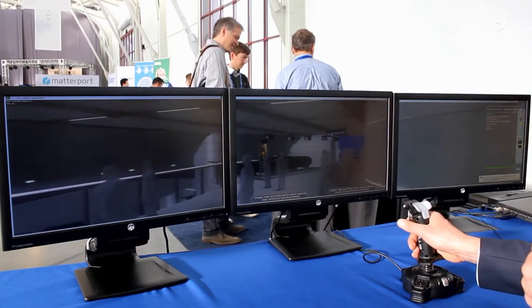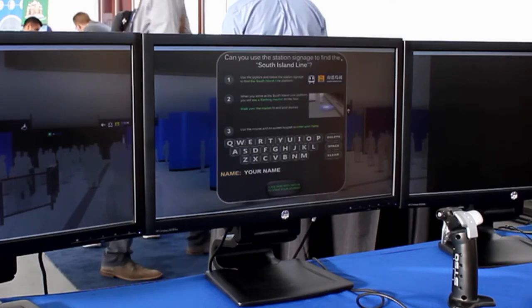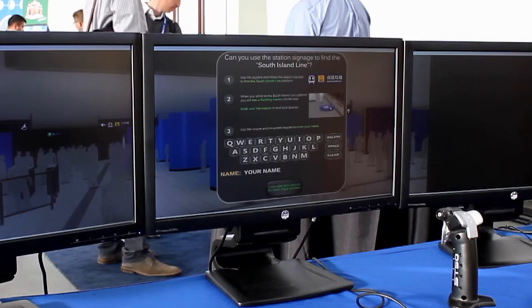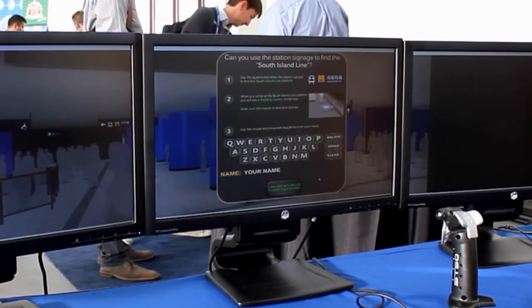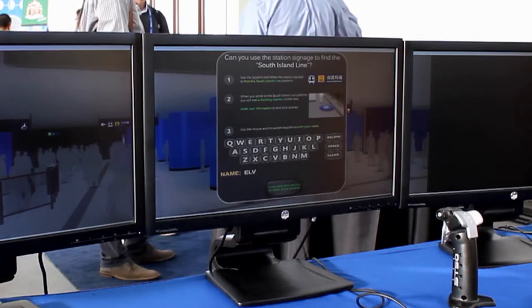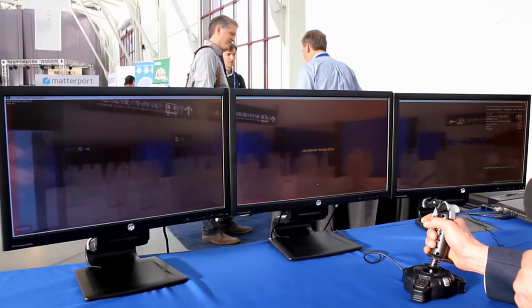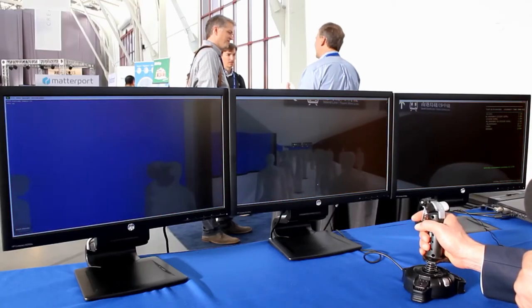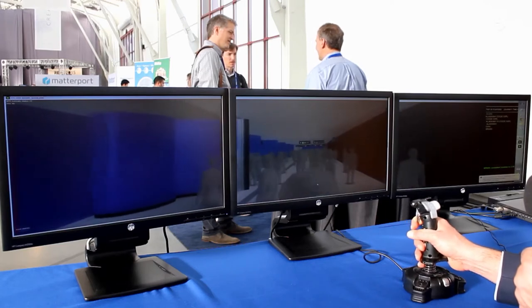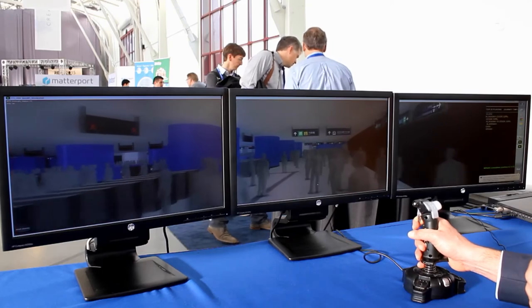To do so, we've created a task: can you use the signage of the station to find the South Island Line? We look at those types of signs, and when we arrive, we step on a flashing marker and enter our name. I'm going to type in Elvis and click start. Now I begin my journey — I go down this way, I see South Island Line, and I follow the sign. The walking speed is an accurate speed.